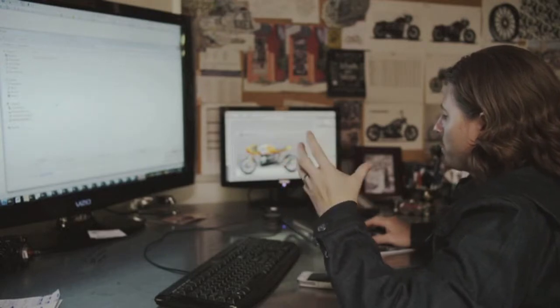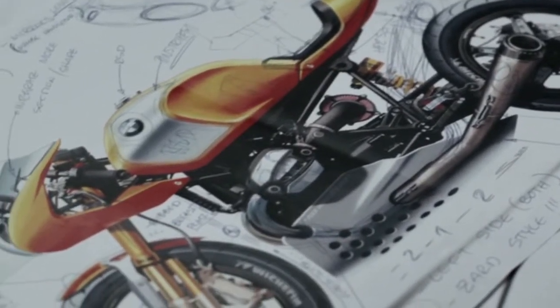When people think about BMW, they usually think about precision and function, which is correct — we're always at the cutting edge, pushing innovation. But this bike is a bit different. This bike is about heart and soul and garage spirit. This bike is all about emotion.